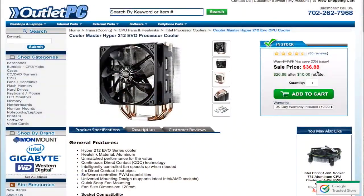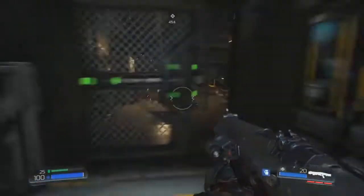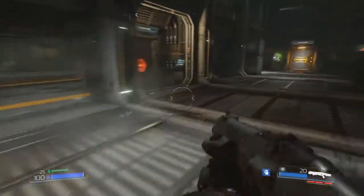I chose the Cooler Master Hyper 212 EVO as the aftermarket CPU cooler for this build. You're not going to get extremely high overclocking frequencies, but you can probably push the CPU to at least 3GHz with the Hyper 212 EVO.